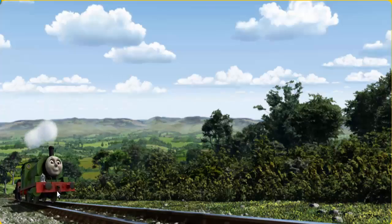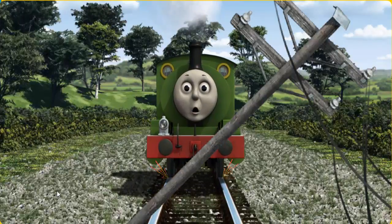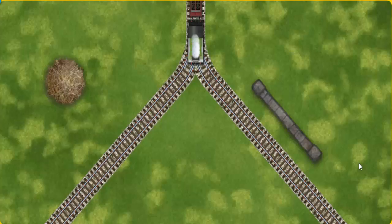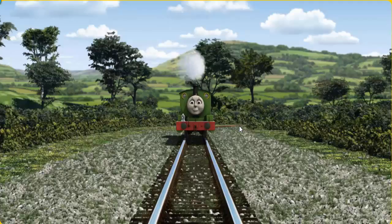Percy set out for Knapford Station. Suddenly the tracks were blocked. Percy had to stop. He needed to go a different way. Help Percy find the track that goes nearest to the wall. All clear!